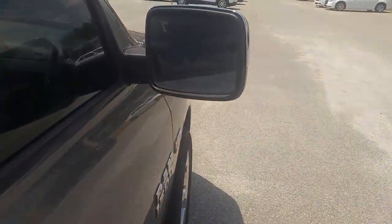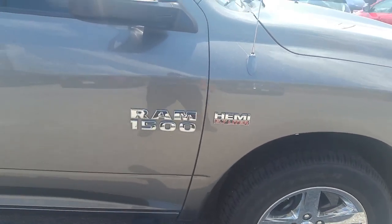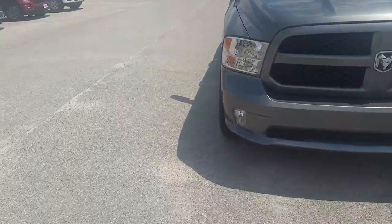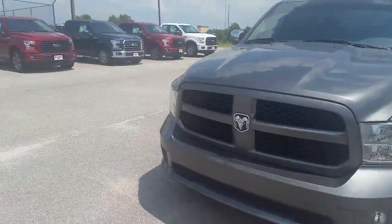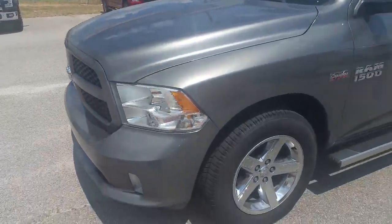These are heated mirrors on here. Of course you can see it does have the Hemi 5.7. Standard halogen lights, your fog lights down below.